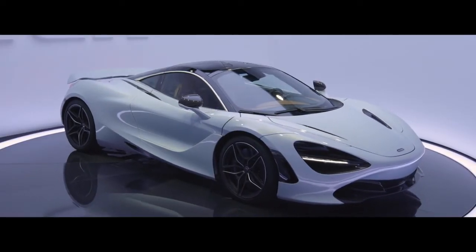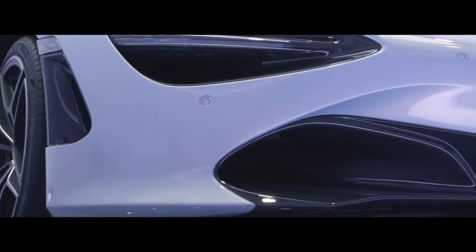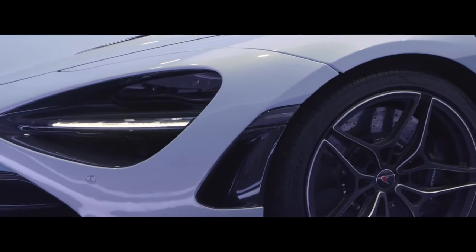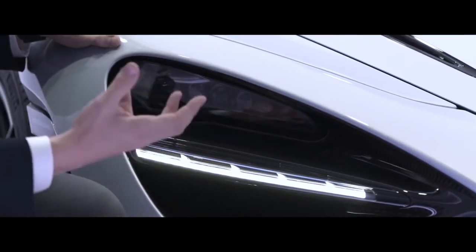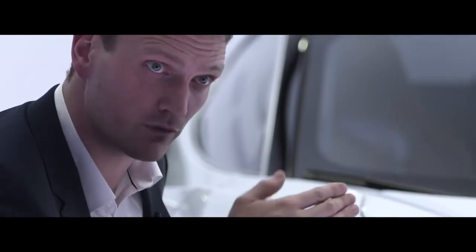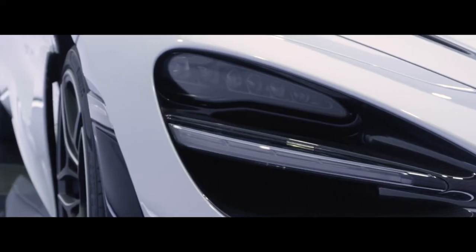The story of the 720S all begins from the moment the air hits the car. Everything is designed to guide the air around the car as efficiently as possible. We've integrated dynamic LED headlamps into the eye socket as part of the aerodynamic system. The lens design is very upright and this allows us to create a quality of light output that's never been seen before in a supercar.